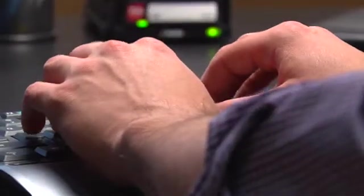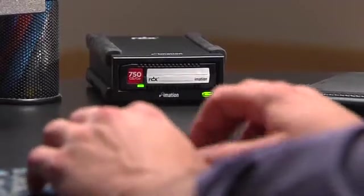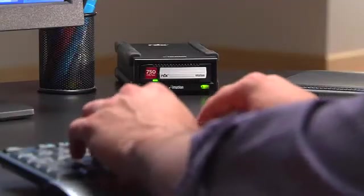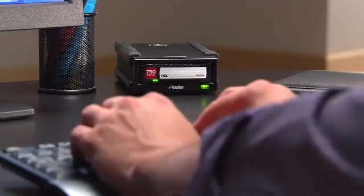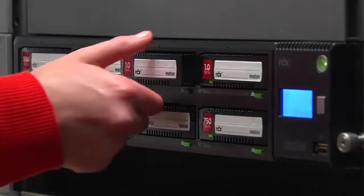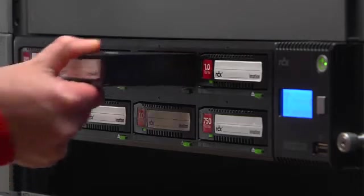The beauty of RDX is it not only can provide you an online backup copy of storage on site, but it also allows you to remove and take a copy off site. So you have that extra level of protection in case your company has a serious disaster. A rugged design gives RDX cartridges the ability to survive a drop of up to one meter, making RDX well-suited for repetitive removal and insertion, as well as transport to an off-site location.